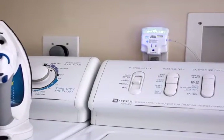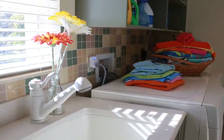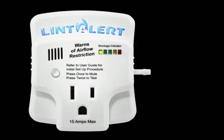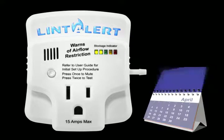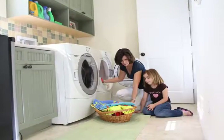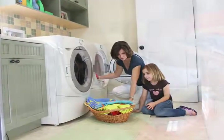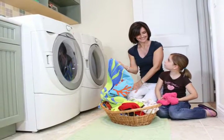Disguised as a simple night light and pass-through plug, the Lint Alert reveals a soft blue illumination in standby mode. As lint builds up over time and restricts airflow, the light bar blockage indicator will progressively illuminate from green to yellow, then to red. As a homeowner, there are few things more comforting than the confidence of knowing you have every safety device available to protect your home and family.